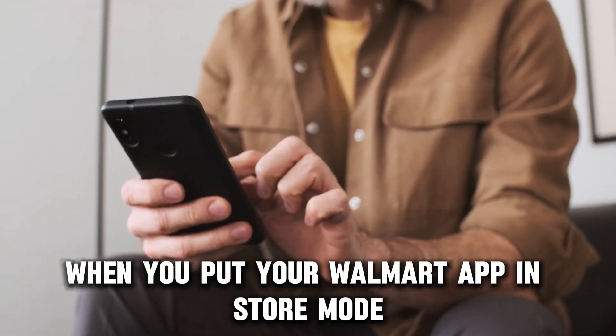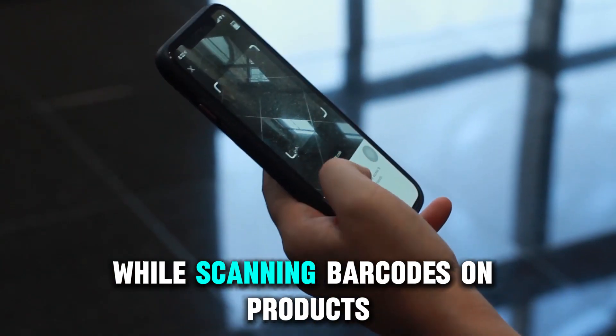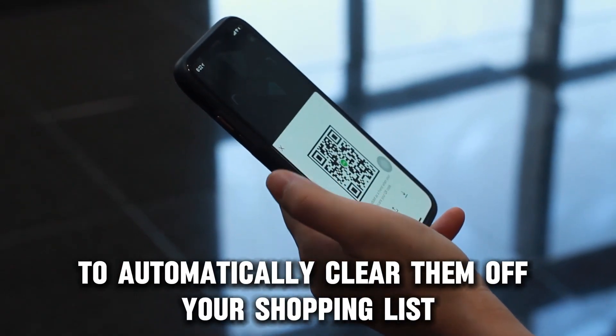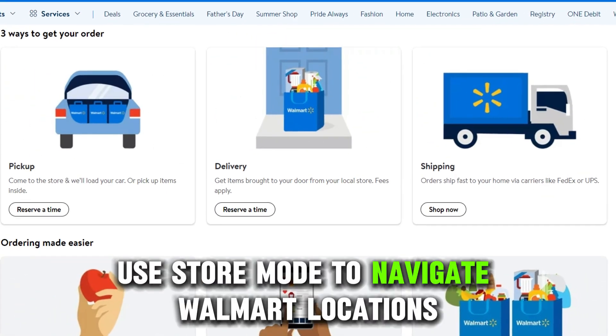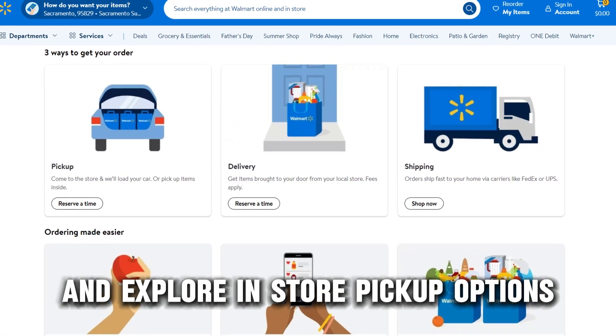When you put your Walmart app in store mode, you can easily shop while scanning barcodes on products to automatically clear them off your shopping list. You can also use store mode to navigate Walmart locations and explore in-store pickup options.